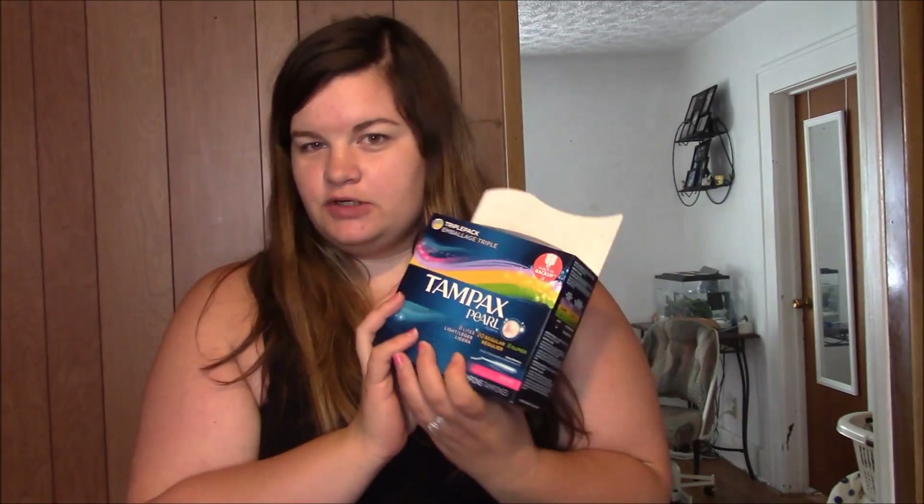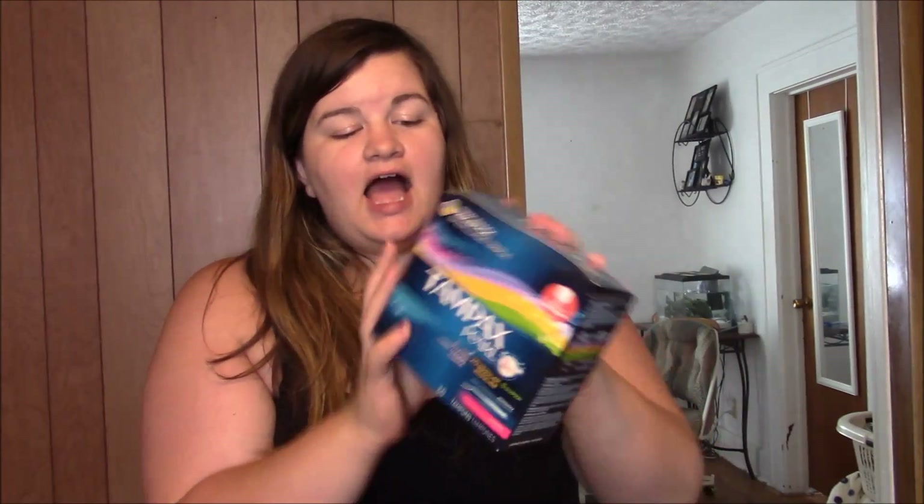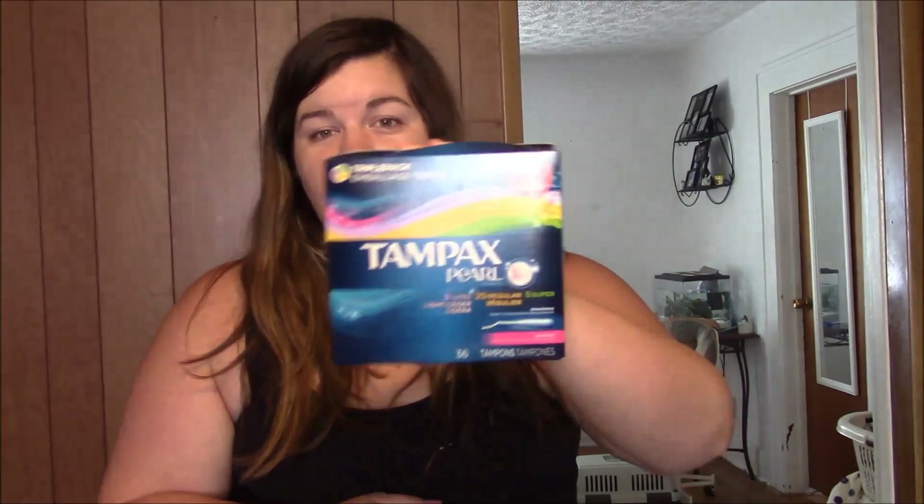The first thing I want to go ahead and talk about, since it's right here in front of me, is Tampax Pearl. If you are looking to try tampons for the first time, I highly recommend Tampax. I've been using them since I was 16 or 17. They apply really nicely, they work really well, and I've hardly ever had any problems with leaking with them.